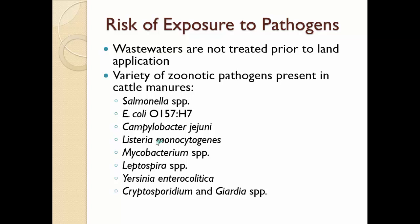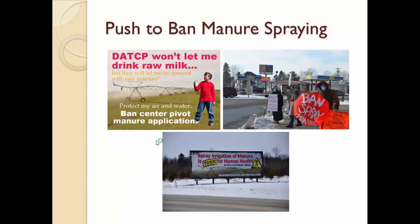A lot of the wastewaters are not treated prior to land application, and there is a potential risk of exposure to pathogens in the wastewaters. You can find a variety of bacteria, virus, and protozoa in those wastewaters. And as in Idaho, where we have some resistance to center pivot irrigation of dairy wastewater, in other states such as Wisconsin, there is also resistance to using these techniques to dispose of dairy wastewater.